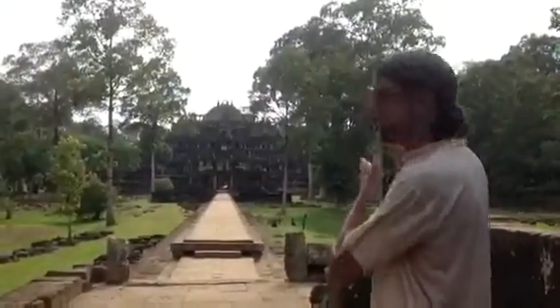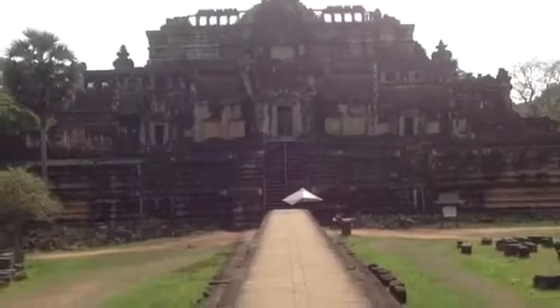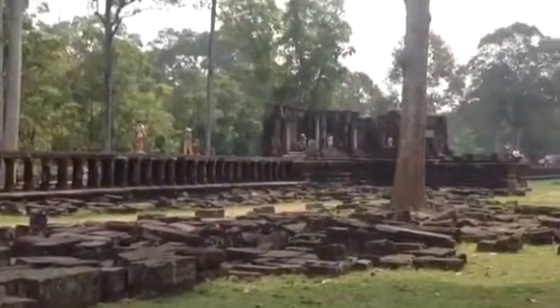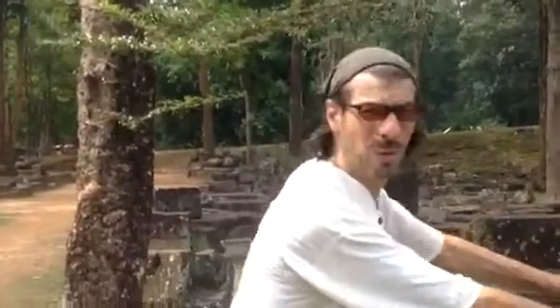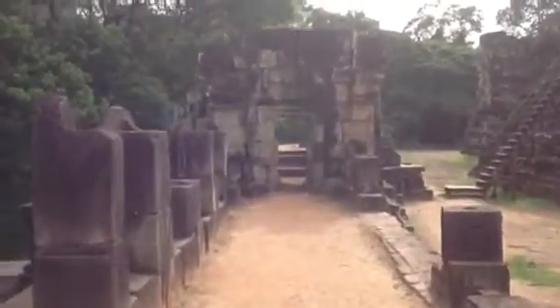This is the causeway that goes straight to the Bapuon. Much of this temple had collapsed. Restoration efforts ended due to the violence that ravaged Cambodia in the 1970s. Archaeologists began anew in the mid-90s and completed most of the rebuilding by 2011. What we're probably looking at is basically one of the world's biggest jigsaw puzzles. Originally dedicated to Shiva, the Bapuon is a three-tiered temple mountain and the model of the Bapuon architectural style.